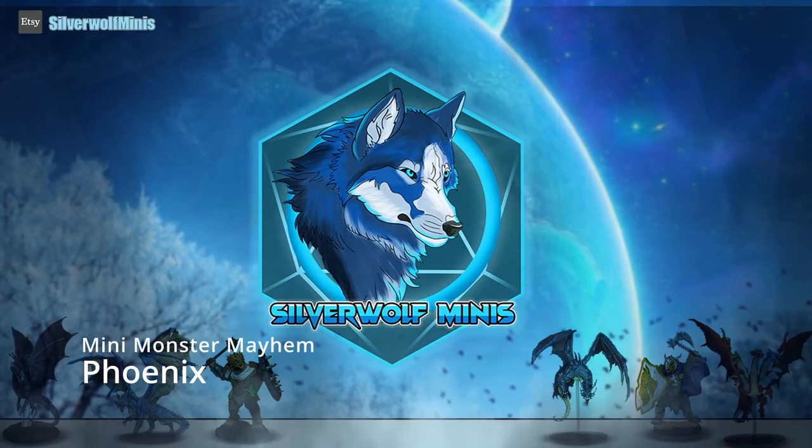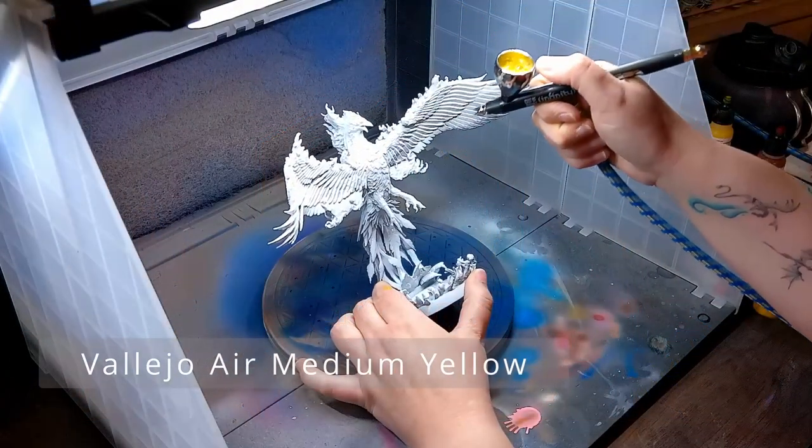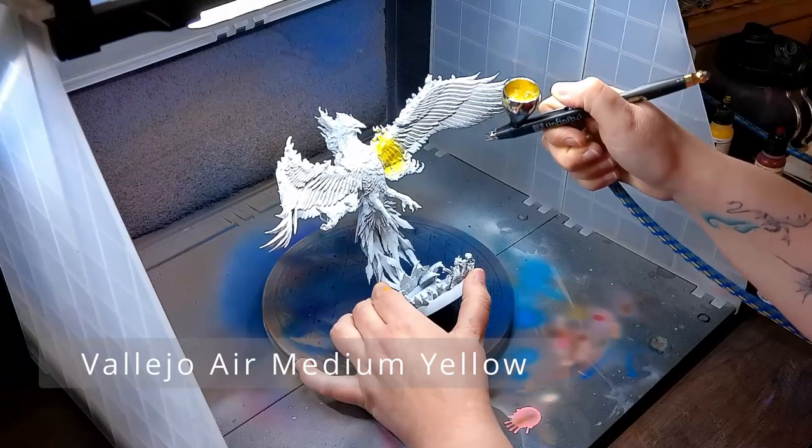Hello and welcome! Today I am painting a phoenix designed by Mini Monster Mayhem.